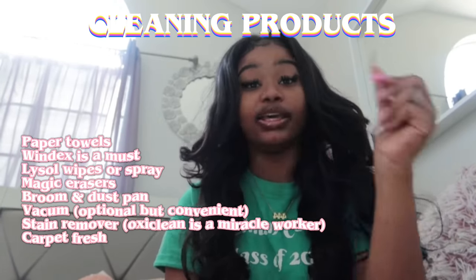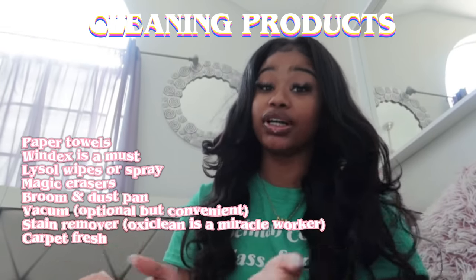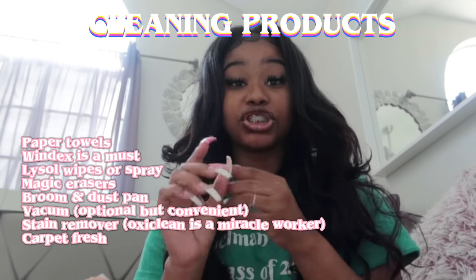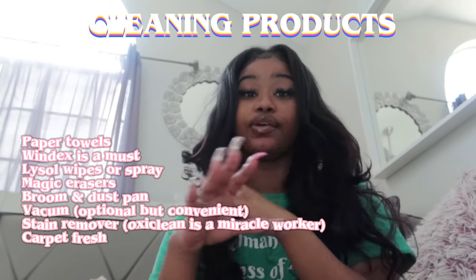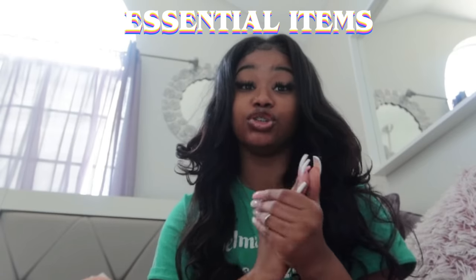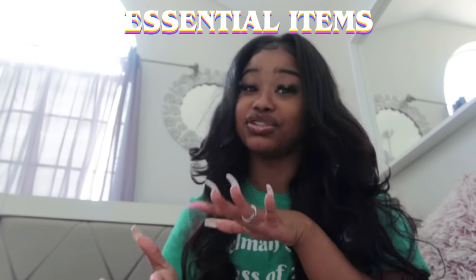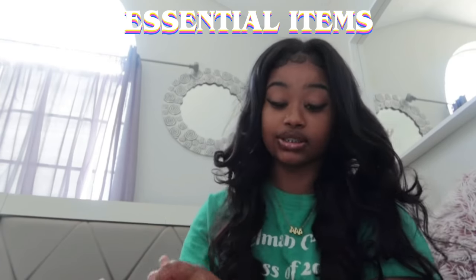I also recommend getting paper towels to clean stuff up. For your room, get a whole bucket of cleaning products — Windex for your mirror, Lysol wipes or spray, a broom, dustpan, a vacuum, and stain remover. If you have carpet, get carpet fresh. And get a lot of trash bags — you're definitely going to need them. Get a small trash can for your room too. If you're bringing a TV, you'll really need that extension cord.